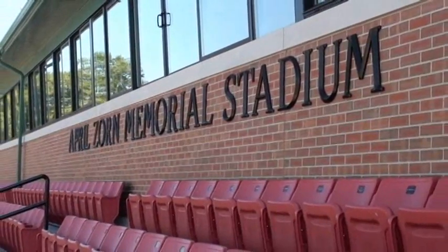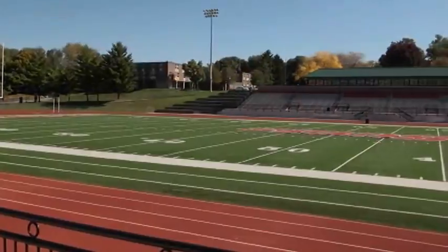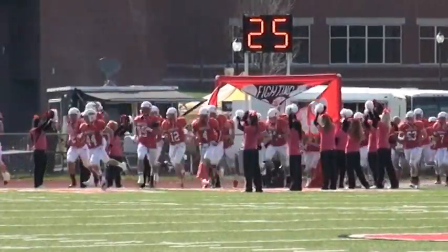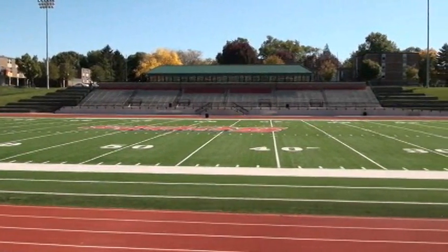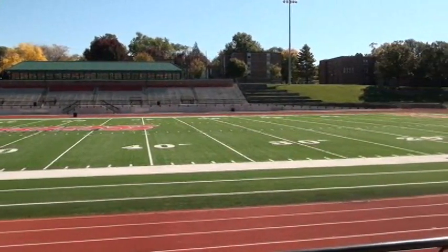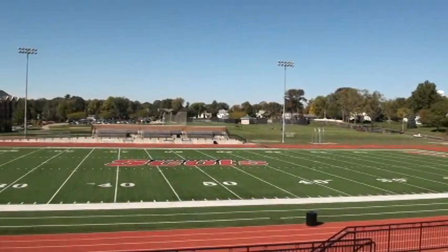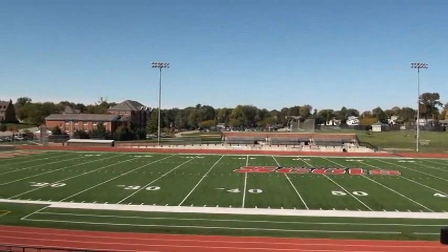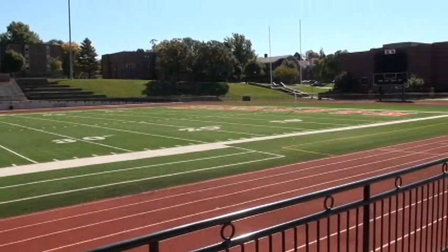April Zorn Memorial Stadium, home to the Fighting Scots football and outdoor track and field teams, seats more than 2,600. It's packed on Saturday afternoons in the fall when the Fighting Scots take the field. Work began on the $4.6 million stadium in 2008, adding new stadium and terrace seating, as well as a new press box complete with a president's suite and broadcast booths, assuring fans around the world would be able to follow their Scots. A year later, the playing surface at Bobby Wohl Memorial Field received new field turf. In 2010, a new scoreboard and video screen were added, providing instant replay of the Scots' big plays.